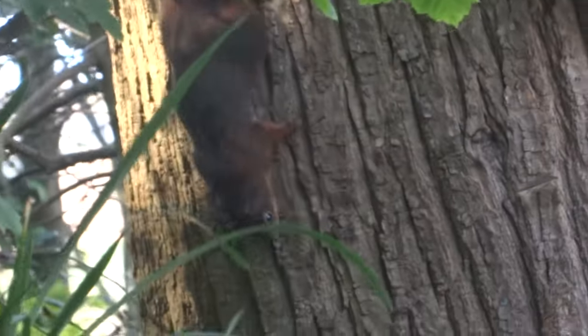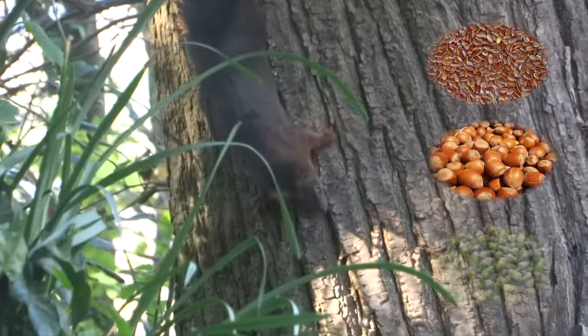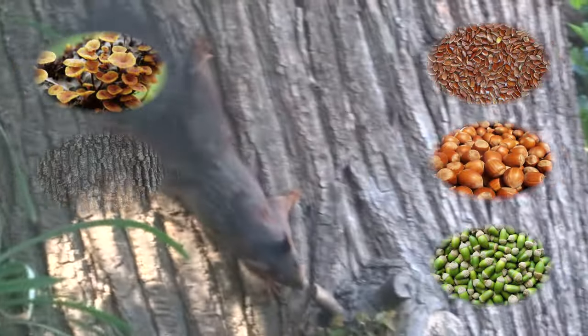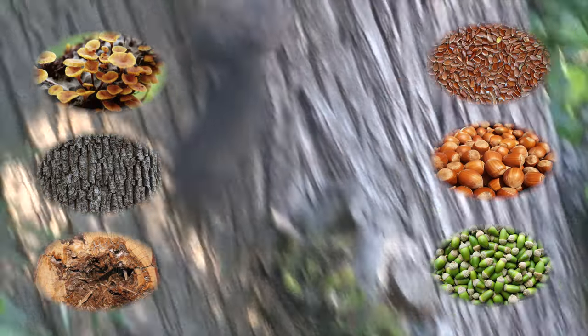Red squirrels have a mainly herbivorous diet that includes seeds, hazelnuts, green acorns, fungi, bark and sapwood. They also occasionally eat insects, young birds and birds' eggs.